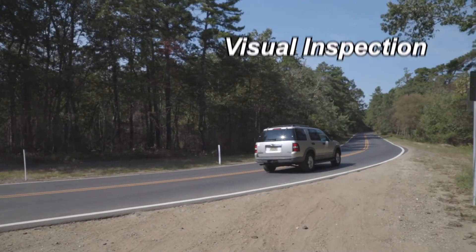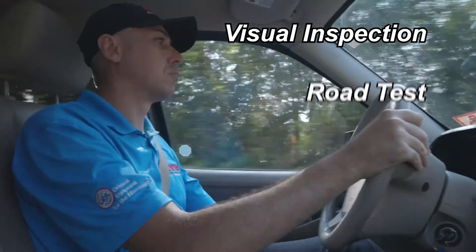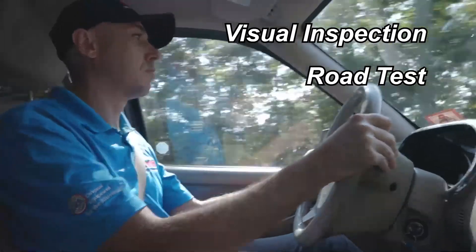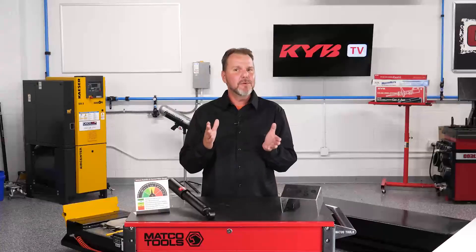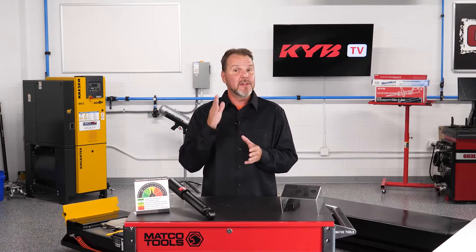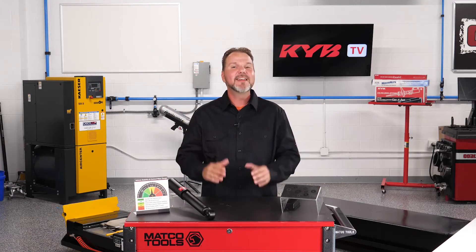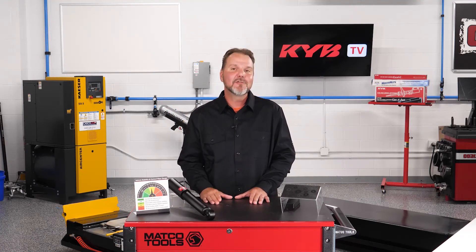But you can feel the loss of handling and control during a road test. A qualified technician will do both a visual inspection to check for leaks and damage, and a road test to help you understand how much handling and control has been worn away over time and miles. That should help you decide if the time is right to replace your shocks and struts. I hope this answers your question — can a shock that isn't leaking be bad? Yes, it can. And thanks for watching.